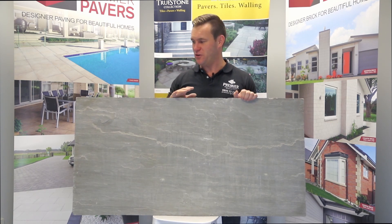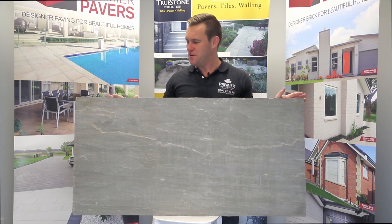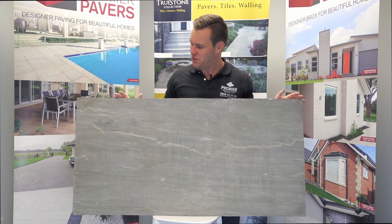Outdoor floors, indoor floors — you can use this indoors as well if you have your house floor set up for this thickness, this 22 millimeter thick tile.